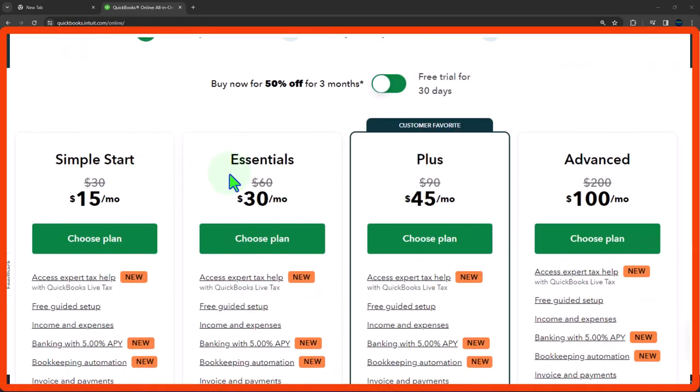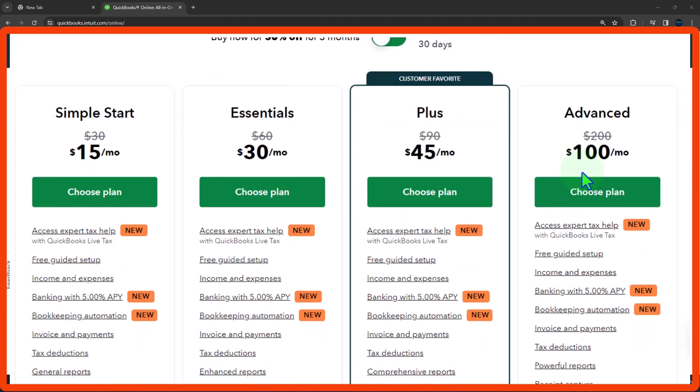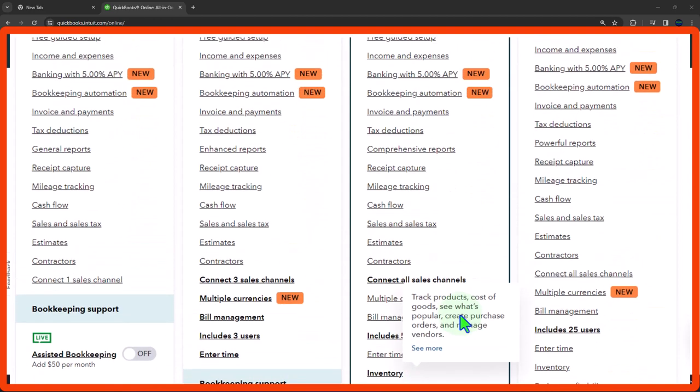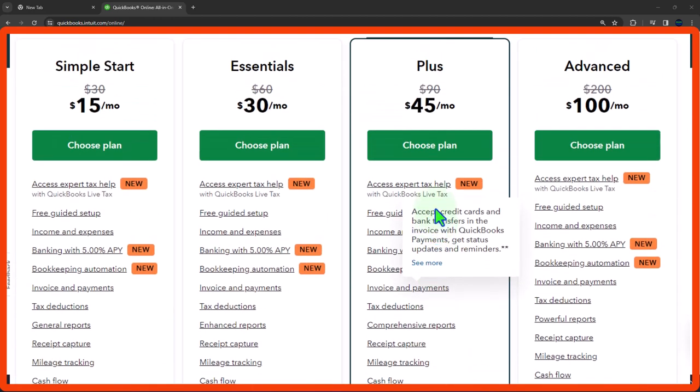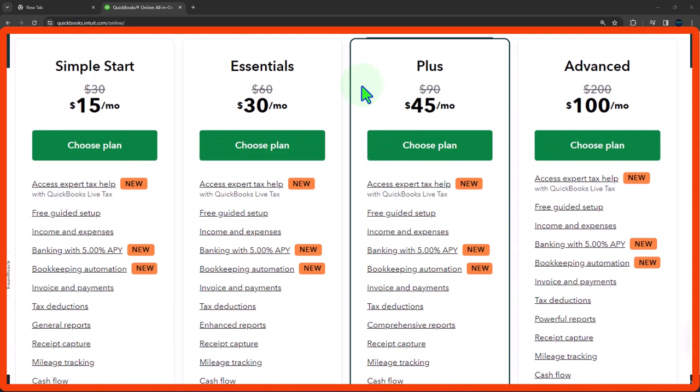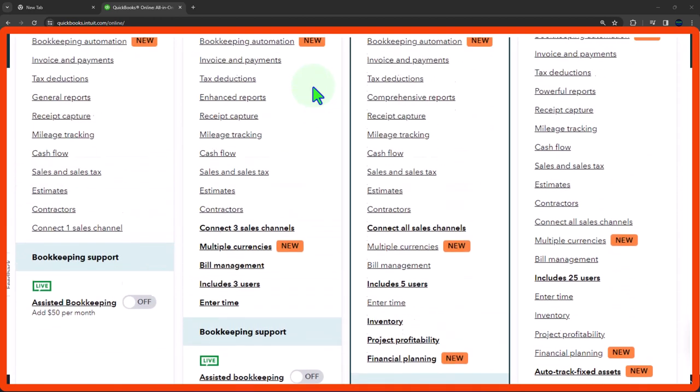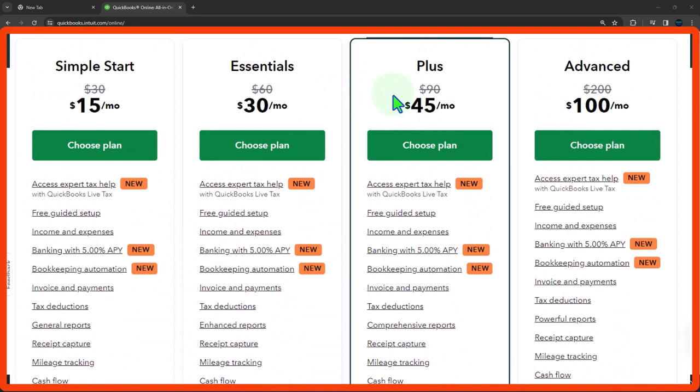We have the different options: Simple Start, Essentials, Plus, and Advanced. These are basically not different softwares — they're essentially the same online software, just leveling up in terms of tools. We're going to work with the one they most recommend, which is already highlighted: the Plus. The major difference between Plus and Essentials that we want to practice with is inventory. If you don't have inventory, you might be able to drop down to Essentials.